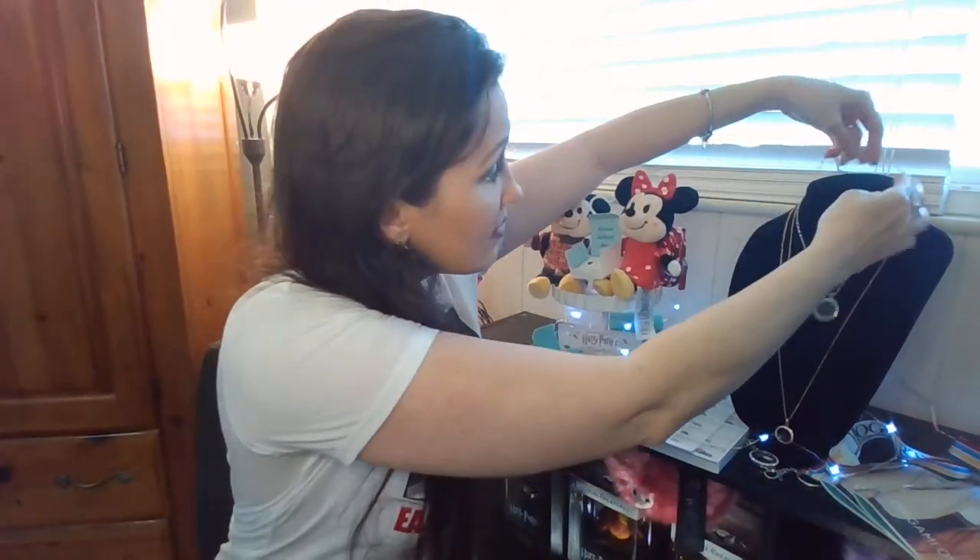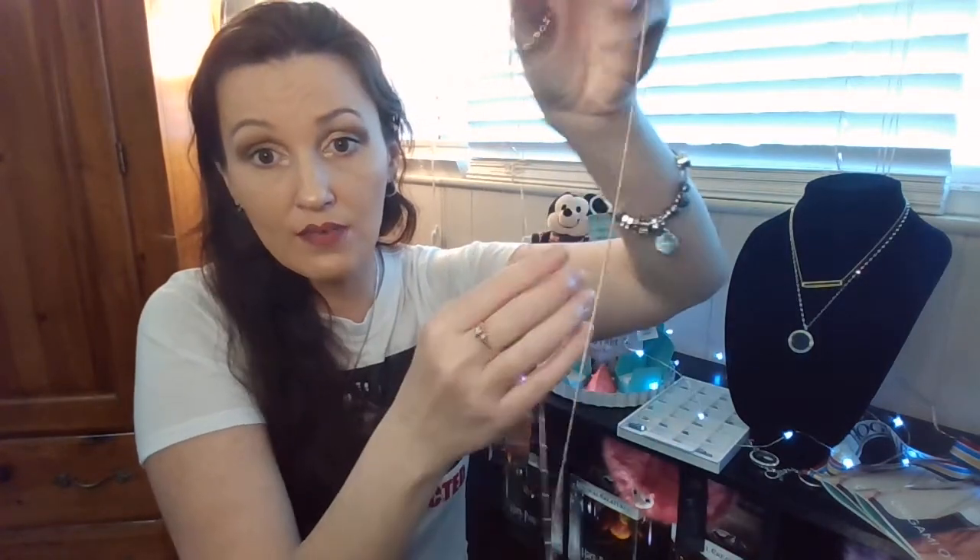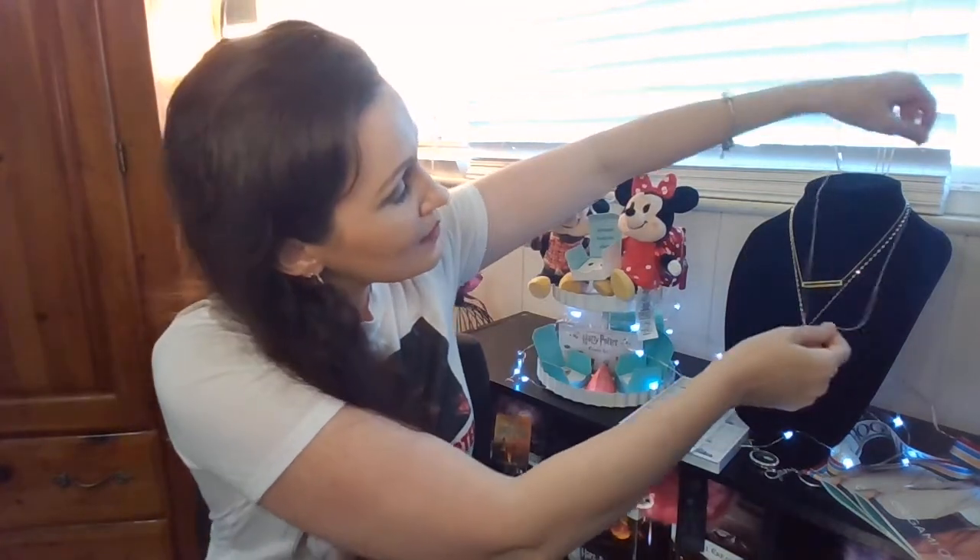A twist locket is like this one right here. The bonus about twist lockets is you can buy different facings with different Swarovski stones in them. A twist locket twists on and off like this, and you can buy different face plates for them. There is no wrong way or right way to do your locket — it's basically representing you, how you feel, or a holiday, or maybe you have a memorial.